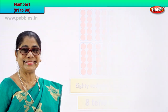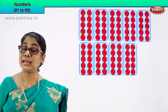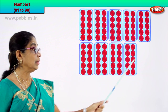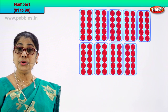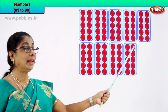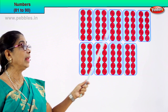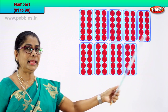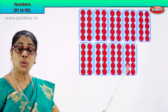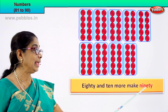Shall we go to the next numeral? Let's count all the boxes. Each box has 10 circles. 1, 2, 3, 4, 5, 6, 7, 8 — and the last box: 1, 2, 3, 4, 5, 6, 7, 8, 9, 10 — there are 10 in that box too. So there are 9 full boxes. Let's count: 10, 20, 30, 40, 50, 60, 70, 80 — and 10 more. 80 and 10 more make 90.